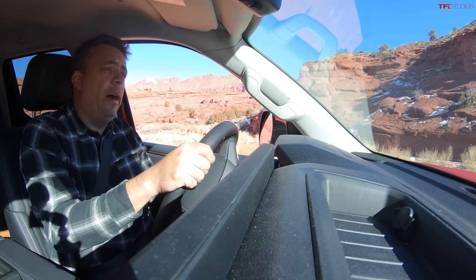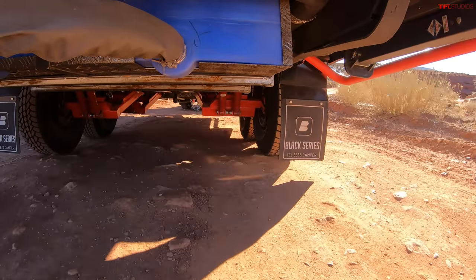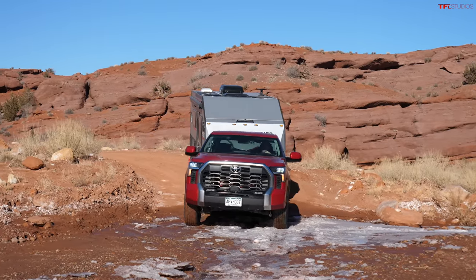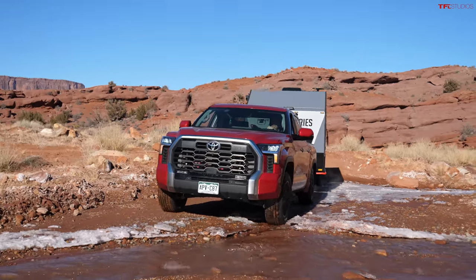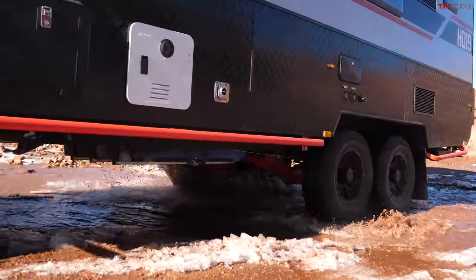The truck got 8.6 MPG, and the trailer is very close to 7,000 pounds. Right now I'm staring at ice, snow, and a water crossing, so I'm going to pick up a tiny bit of momentum because I don't want to get stuck. I'm wondering how this trailer is going to handle it.